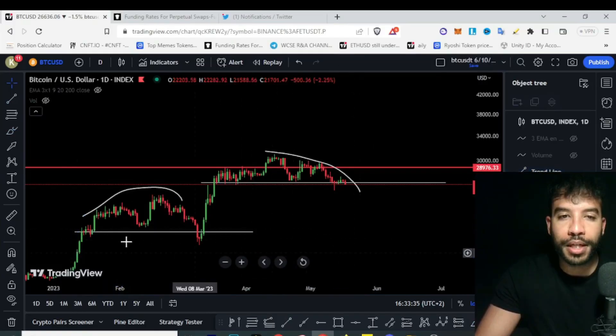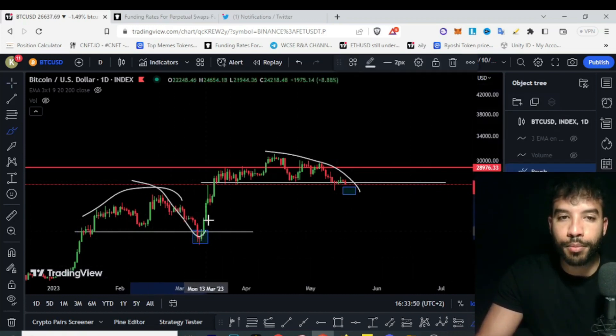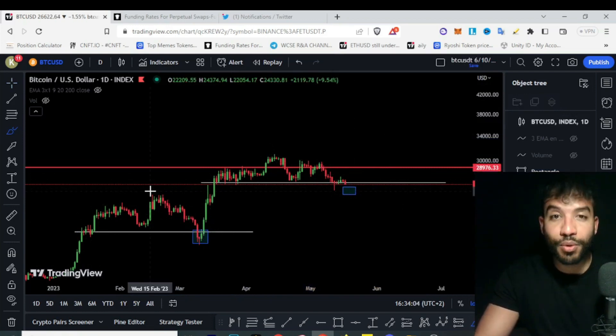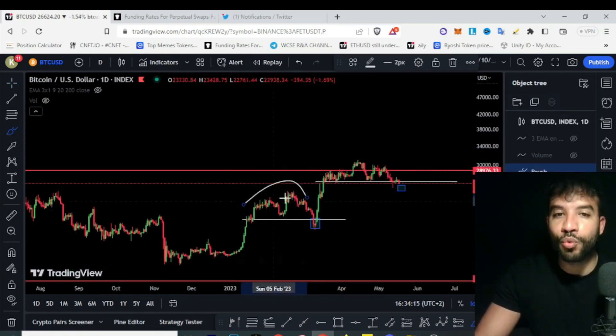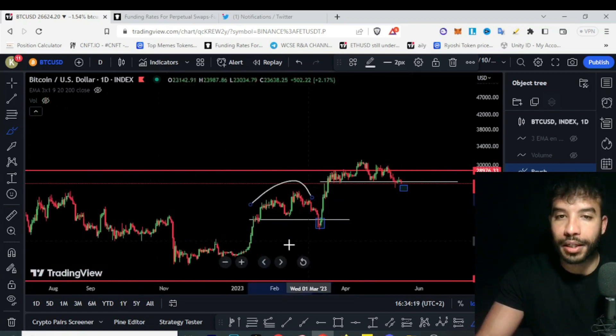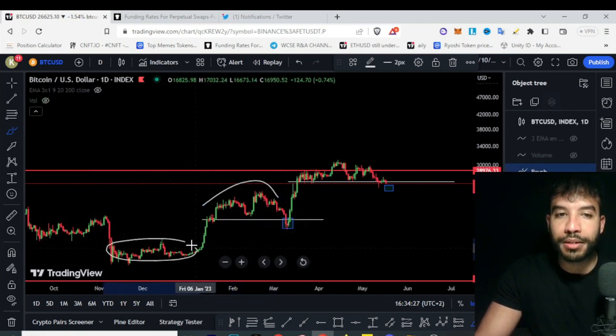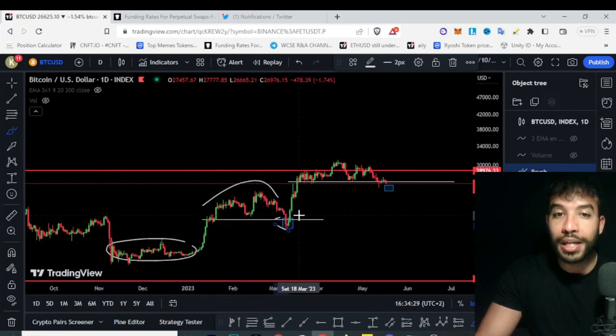We got this level here broken — the same thing as happened before. This could also happen here again. A lot of people are thinking this bounce-back pattern will repeat. But now the situation is different — back then we just went out of a major yearly long bear market, and this was the first hopping-off pattern, giving a chance to all people that missed the lows to get back into the market.